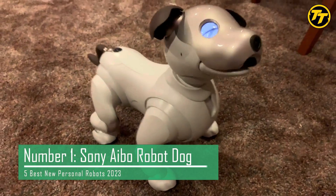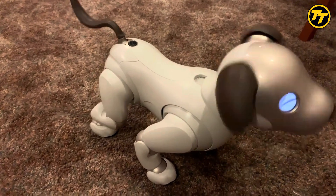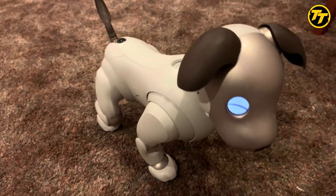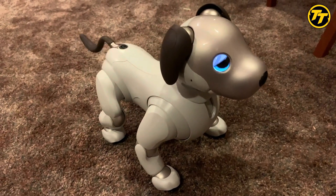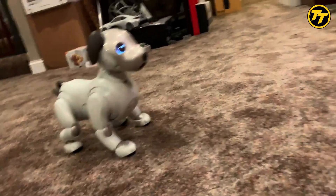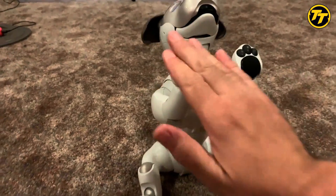Number 1: Sony AIBO Robot Dog. Sony AIBO is a top-rated AI personal robot with a 4.85 rating. Sony AIBO is a robotic dog that looks and behaves like a real one. It has advanced sensors, cameras, microphones, speakers, and actuators that allow it to perceive its surroundings and express itself. Sony AIBO can recognize faces, voices, gestures, and commands.